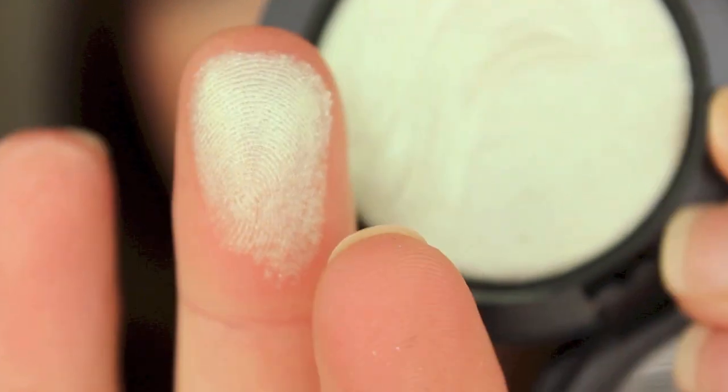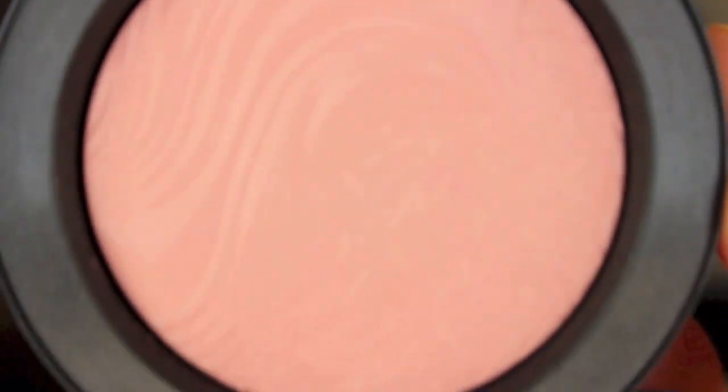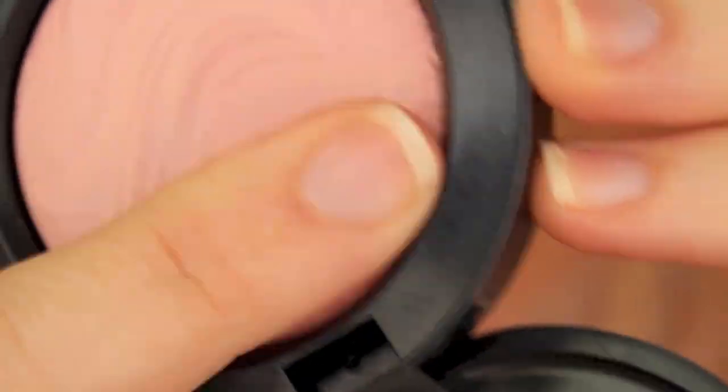The next two products are from the Extra Dimension collection which just recently came out. I got Zestful, which is gorgeous — it's just a really nice, soft, minty color. What I love about these Extra Dimension colors is you can wet your brush and really intensify it, or just wear it as a really soft wash. It's a pretty soft color so it doesn't have too much color payoff dry, but when you wet your brush it's going to be even stronger. I also got At Dusk, which is the Extra Dimension blush — a really nice soft pink that looks really nice on the skin. These are definitely buildable because they're really soft when you first apply them, but you can build them up for some good color.